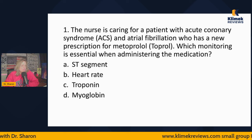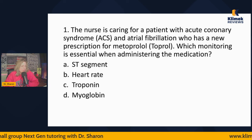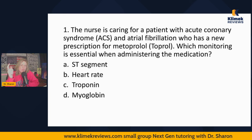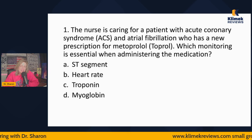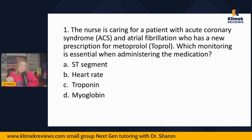Question one: The nurse is caring for a patient with acute coronary syndrome and AFib who has a new prescription for metoprolol. Which monitoring is essential when administering the medication? ST segment, heart rate, troponin, or myoglobin? When a question asks which monitoring is essential when administering the medication, that means this question has nothing to do with ACS or AFib — it has to do with metoprolol.